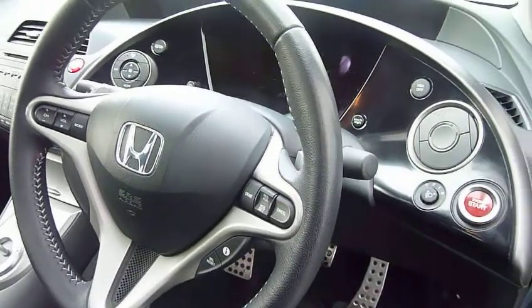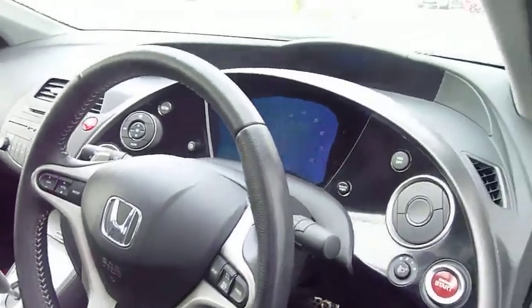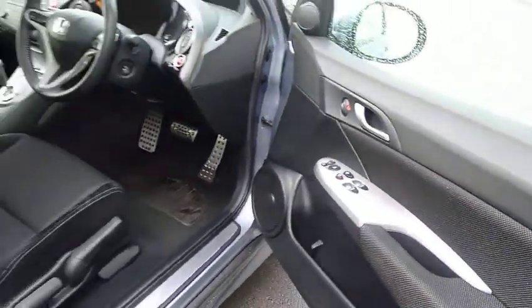You've also got cruise control, dual zone climate, auto lights, auto wipers, and folding wing mirrors. This is a really good spec.